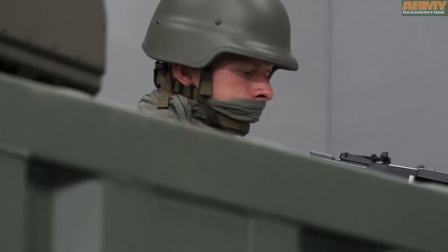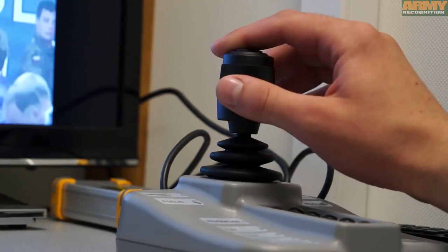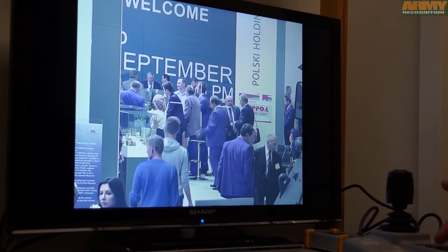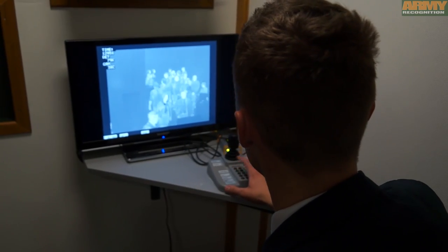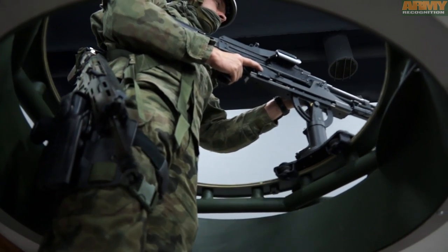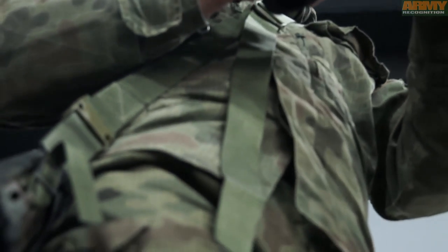Each container is equipped with a monitor observation and control stand for the commander of the guard, a shooter stand with an observational and control screen panel and manipulator, a communication system, armored windows on three sides, a hatch in the roof for manual observation, a heating system with air conditioning, and as an option, an emergency power generator. The container construction is very easy for transport operations.